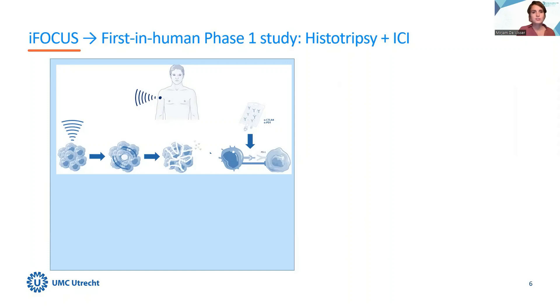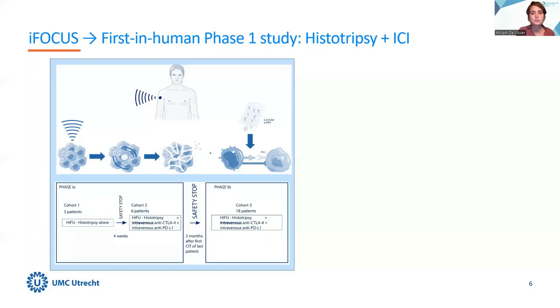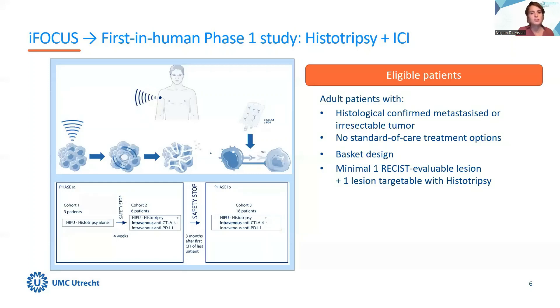The iFocus will be the first in human phase 1 study on the combination of histotripsy and immune checkpoint inhibition. We are planning to submit the study protocol to the IRB beginning of this December. The study is divided into two cohorts: a phase 1a cohort in which three patients are treated with histotripsy alone, followed by six patients treated with the combination therapy. After a safety stop, we will proceed to phase 1b in which we will treat another 18 patients. We will enroll patients with different tumor types according to a basket design — patients with advanced cancer without standard of care treatment options.